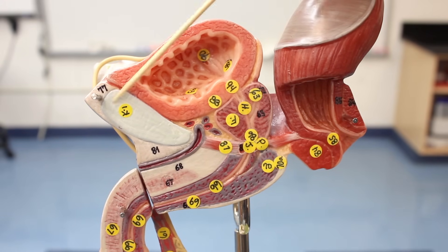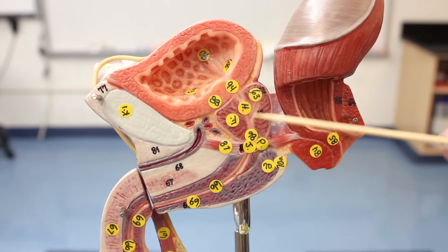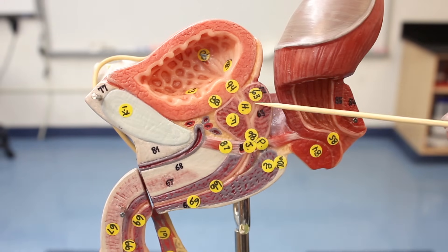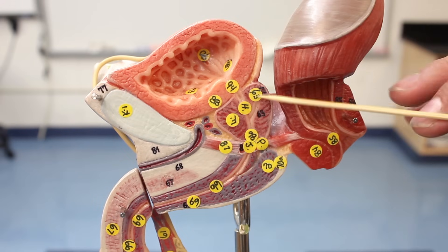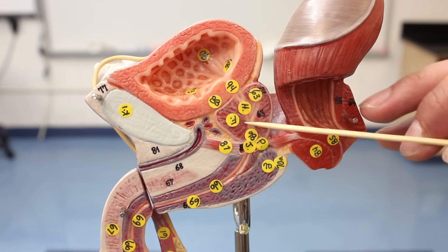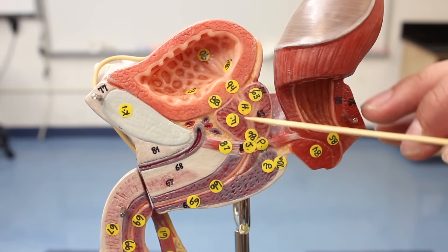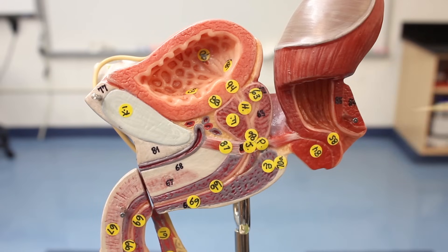This is the pubic symphysis. The common ejaculatory duct combines with the urethra, emptying sperm and semen into the urethra. Because this portion of the urethra runs through the prostate gland, it's called the prostatic urethra.